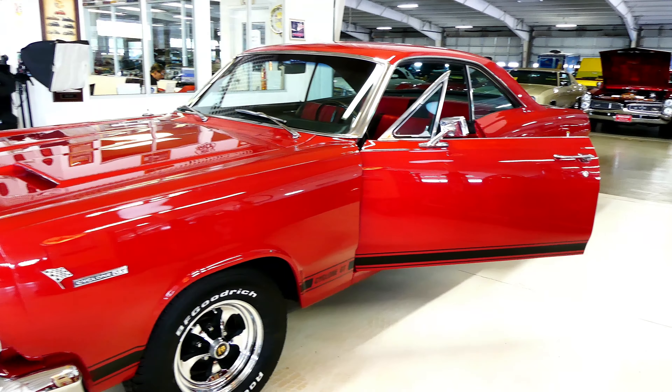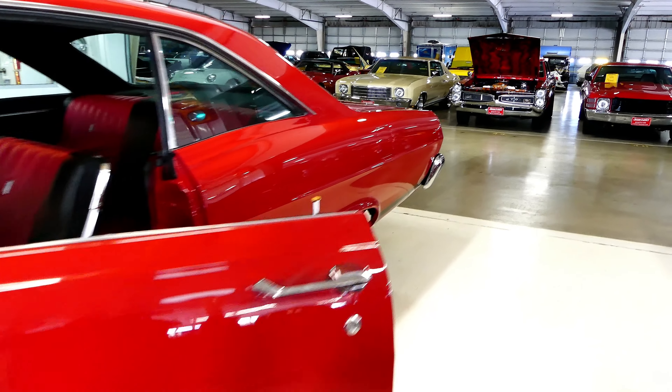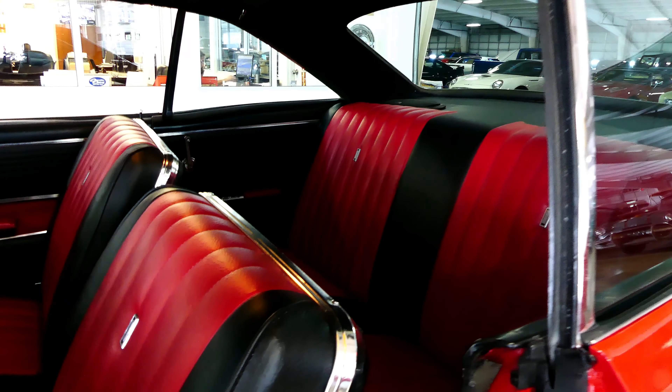Both sides real straight, interior in beautiful condition. Make sure you hang out after the video and I'll show you some stills — a little bit better picture of the interior, undercarriage, and the trunk.